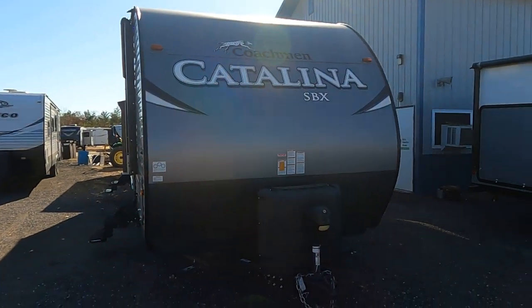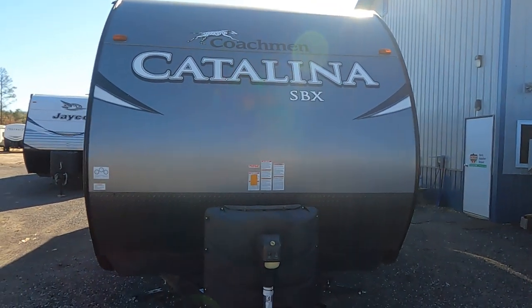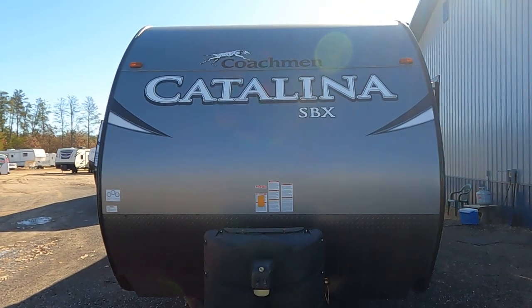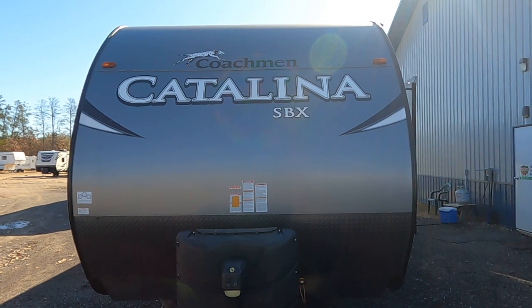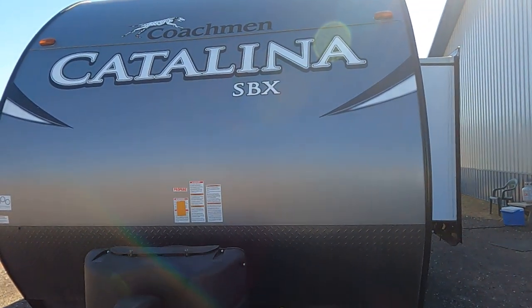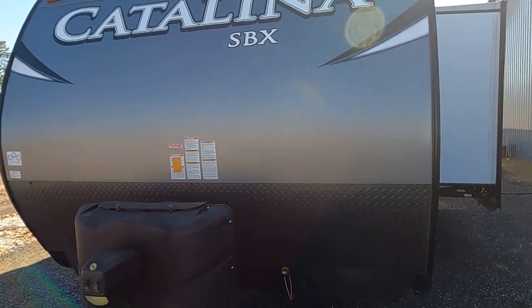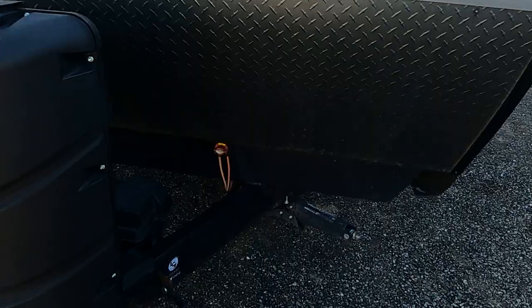Hi, this is Tim with Friendship RV. We have a recent trade. This is a 2018 Catalina SBX 281 DDS. Now the SBX stands for Show Buster Extreme, which means it's kind of a basic model, but this one's been upgraded over time.